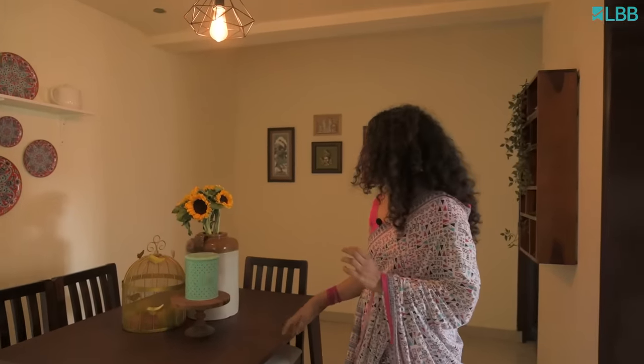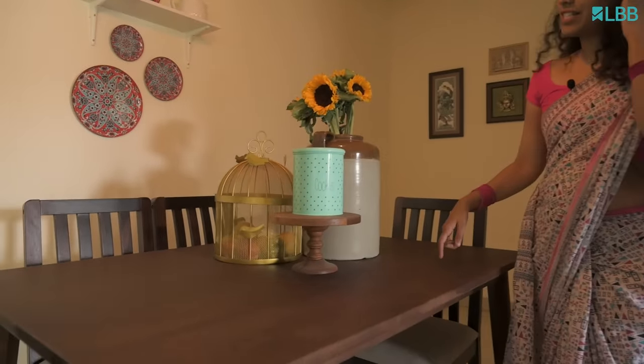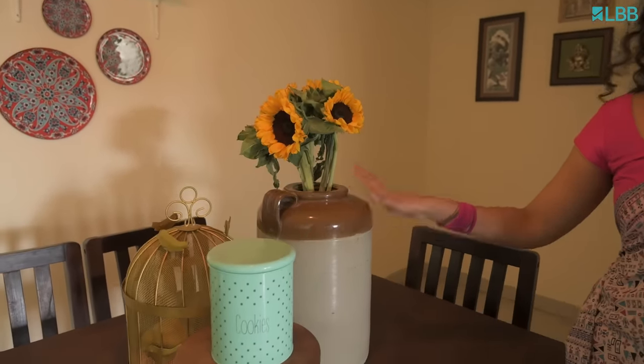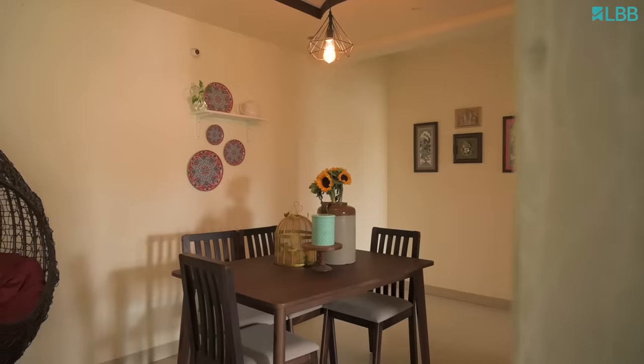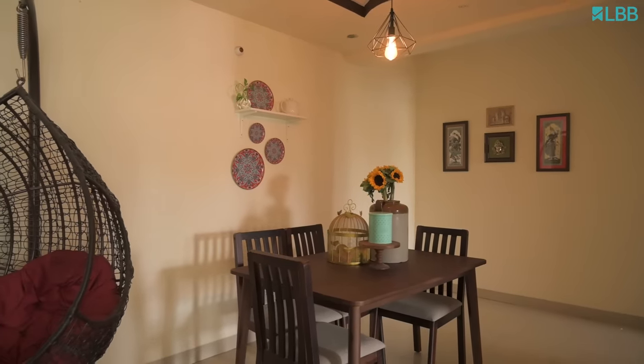For the dining section, I wanted to add a small and compact table since I have a family of two. I got this from Bigfoot and I think it makes a great buy. On top of this, I have added this Jhaadi which is 30 years old, from my mother — she got it from her mother-in-law. I have styled it using my favourite flowers, a fruit basket, and a cookies jar just to couple the styling.